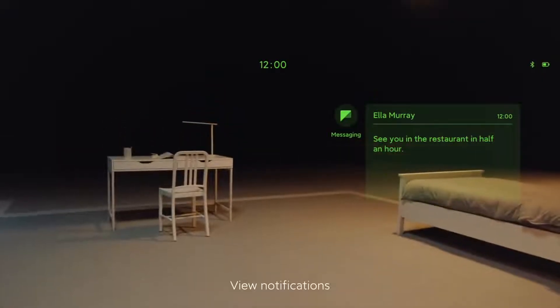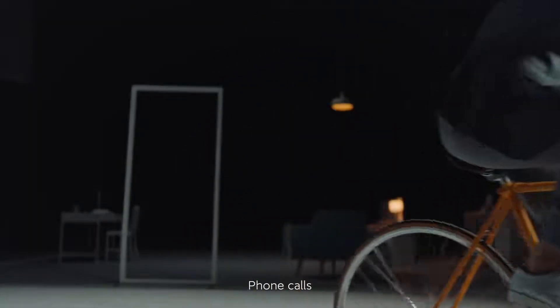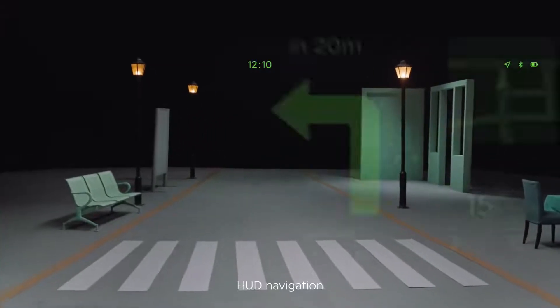View notifications. Phone calls. HUD navigation.